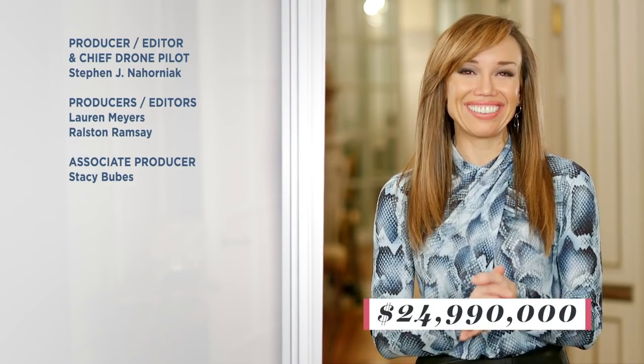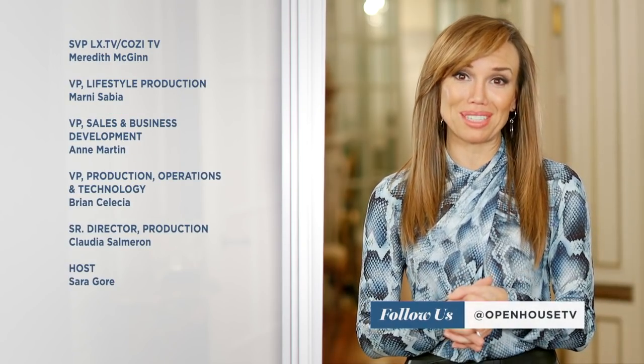If you're still curious about the price of this stylish, nearly 11,000-square-foot Upper East Side townhouse, well, here it is. Were your estimates close? Let us know on Twitter, Instagram, or Facebook at OpenHouseTV. Thanks for watching. Like what you see on the show? Be sure to subscribe to our channel — we have so many more beautiful homes to share. It's all about love. Share these homes!